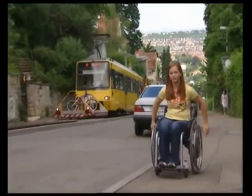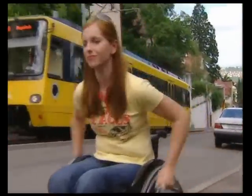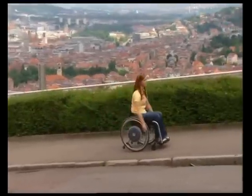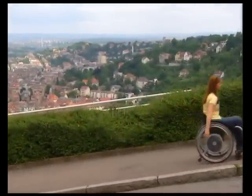Here, next to the rack and pinion railway which has a slope of about 10%, e-motion gives me the extra strength needed to overcome long distances, ramps or slopes without having to rely on a helper. The motor is really powerful and e-motion even helps me going downhill.